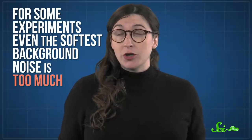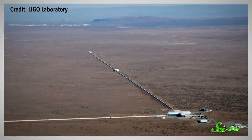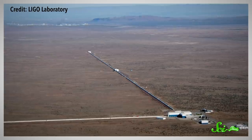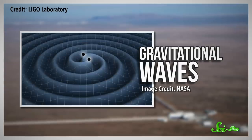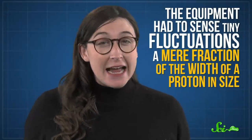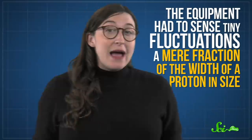So scientists have created rooms that are unimaginably still. Take, for example, the room where LIGO conducted the first experiment that detected gravitational waves — tiny perturbations in spacetime from two colliding black holes. It was an incredible triumph of science, but also of engineering. The equipment had to sense tiny fluctuations a mere fraction of the width of a proton in size. That meant eliminating every possible source of movement.